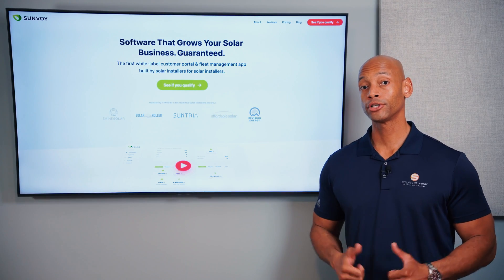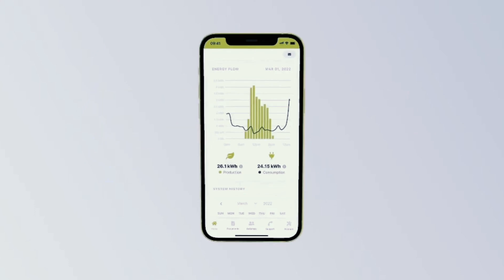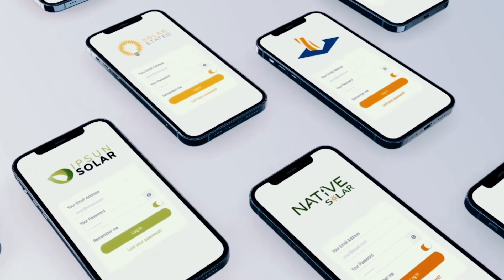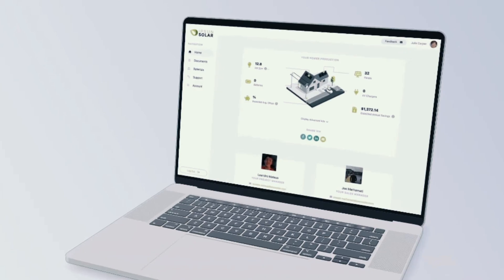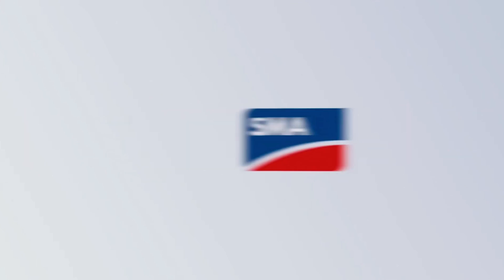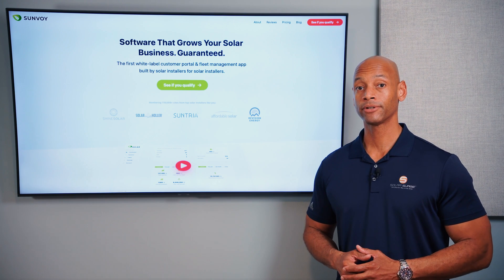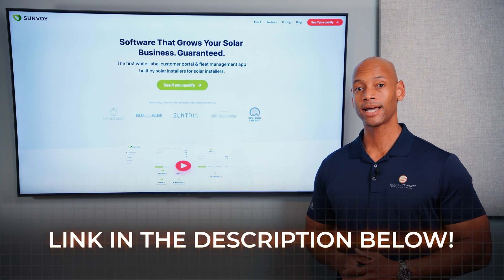If you're a solar installer looking to boost referrals while lowering your fleet maintenance cost, you need to take a look at Sunvoy. Sunvoy is the first solar customer portal built by contractors for contractors. It gives solar installers a white-labeled app with their custom branding for homeowners to use from the minute they sign up through the 30-year life of the system. System owners can track their solar project in real-time and see all of their energy data from over 30 inverter and battery manufacturers, all from within the app. So if you're ready to elevate your customer experience and maximize referrals, go directly to the Sunvoy website or click the link in the description below to get signed up right away.